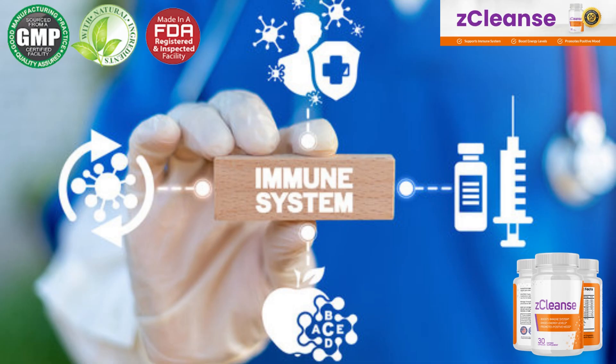The first warning that I have to tell you is that Z-Cleanse is only sold on the official website, so I recommend that you do not buy this product on any other website because you will run a great risk of falling into scams or even receiving a fake product. I left here in the video description the link to the official website if you want to access it.